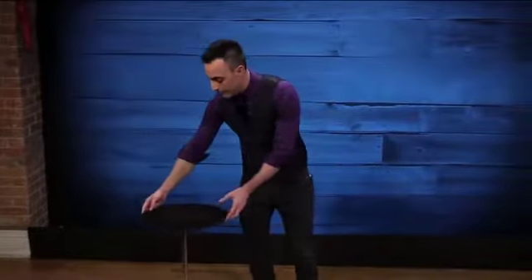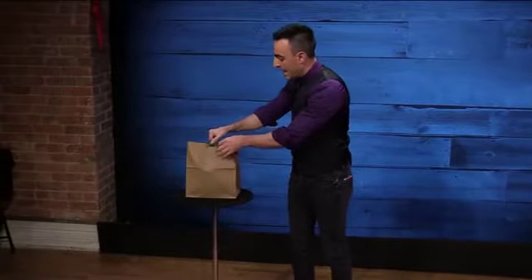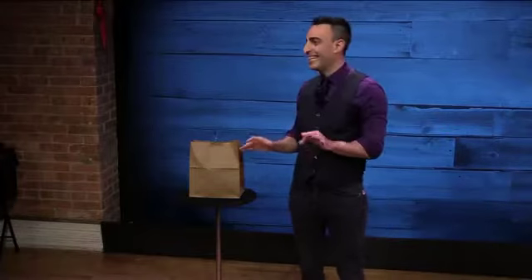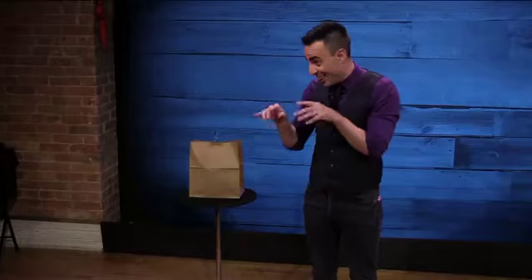I don't know if you have seen, but there, from the beginning of the show, there is a paper bag here. So I'm going to take it and put it here, like this. Inside this paper bag I have all the props I need for the next trick. The next trick is about money. I have all the props I need for the trick except the money.